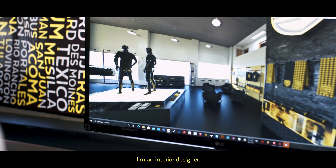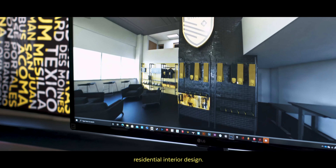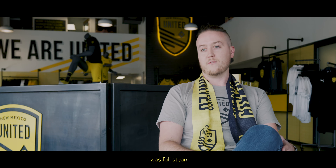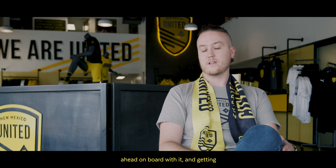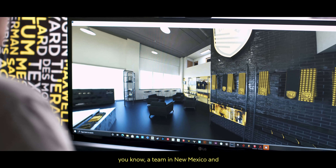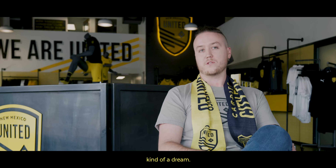I'm Cole Cottrell. I'm an interior designer. My background is in architecture and residential interior design. The second United showed up, I was full steam ahead on board with it. And getting to do all of that for a team in New Mexico and my city — it was just kind of a dream.